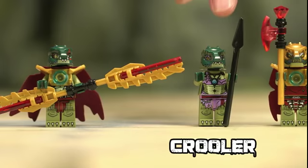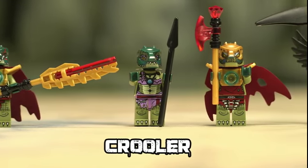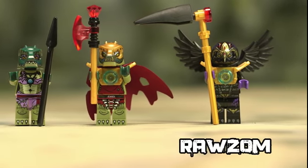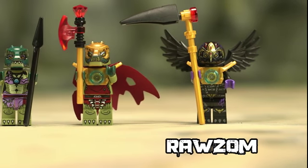And this is Crula, and she's exclusive to Cragger's command ship. Then we've got Crominus, King of the Crocodiles, and his Royal Scepter. And Razcal, King of the Ravens, and the Royal Scythe.